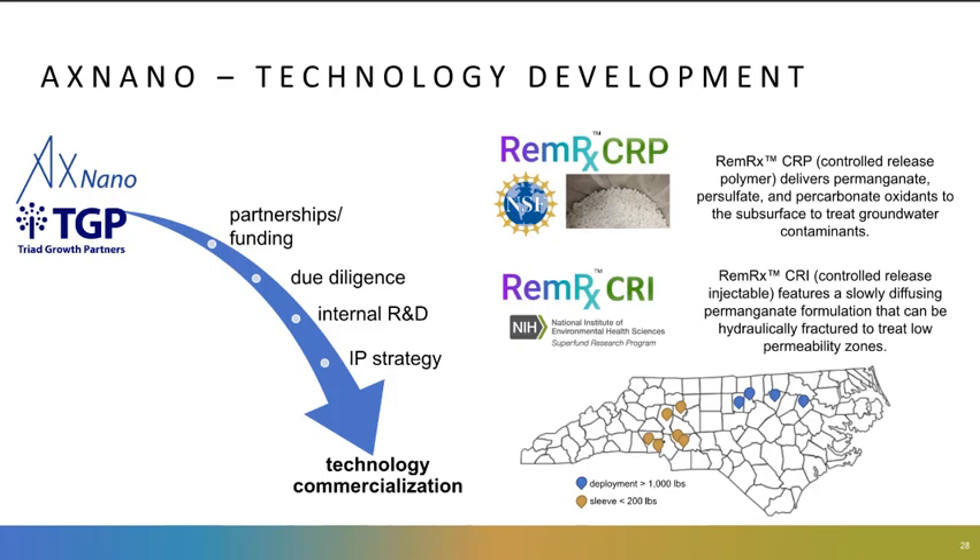We perform internal R&D and IP strategy to gear up for technology commercialization. We've partnered with NCA&T and with NSF SBIR funding to develop some products for groundwater remediation. The first one is RMRX CRP, which is a controlled release oxidant formulation. We're currently developing an injectable formulation on RMRX CRI with Superfund funding, and we've deployed our products in the field at several sites around North Carolina, as you can see in this map.